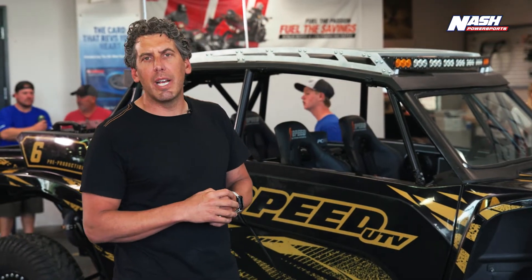Thank everyone at Nash — Bill Nash is a great friend of mine and I appreciate everyone at Nash Power Sports.